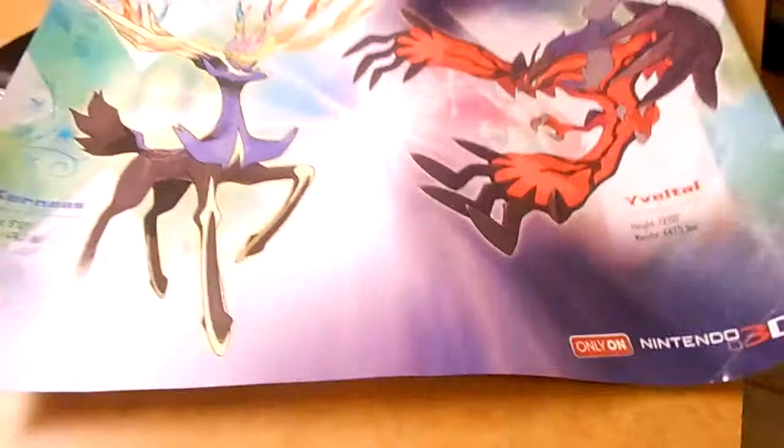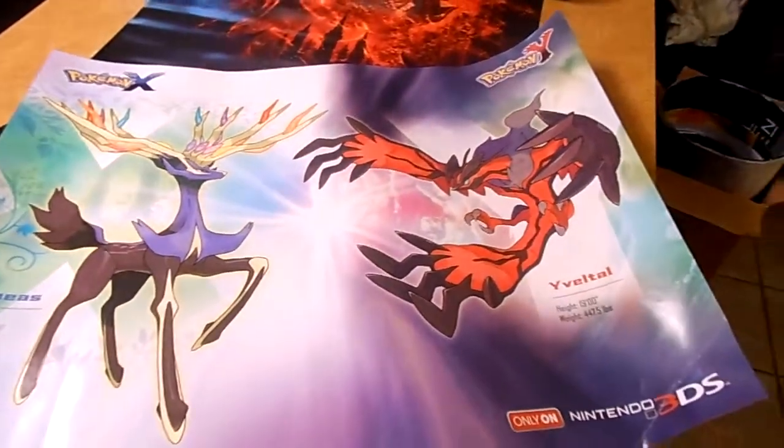So more posters. I got a bunch — holy crap that glare — so these are Pokemon X, Pokemon Y posters.